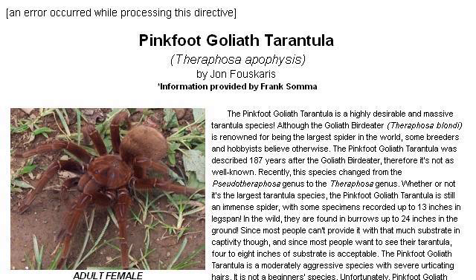Try also our second ranked site www.petbugs.com, especially the page Pinkfoot Goliath Tarantula Care Sheet on Petbugs.com. This is the link.